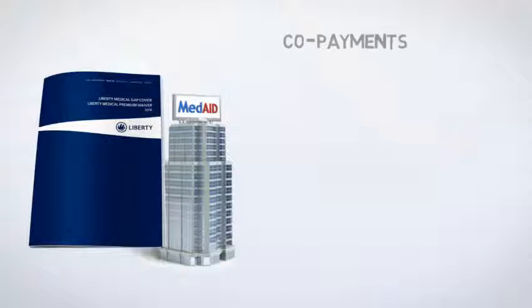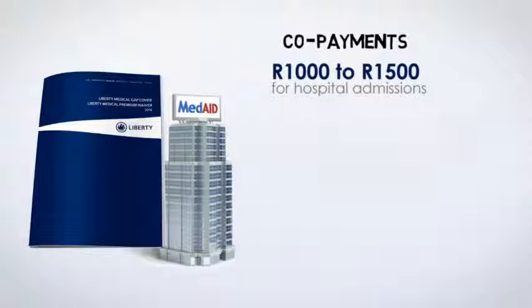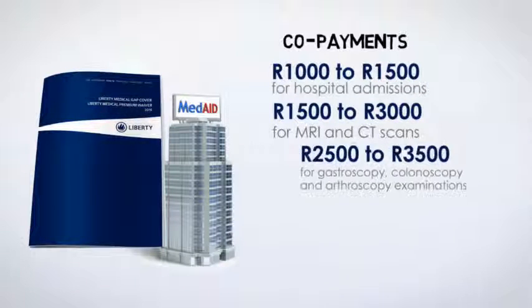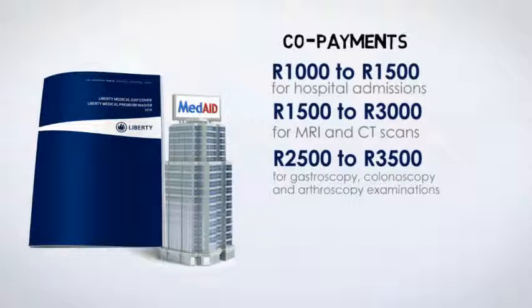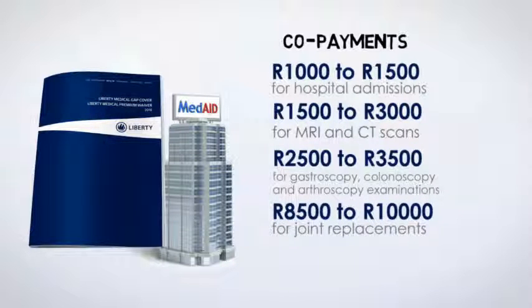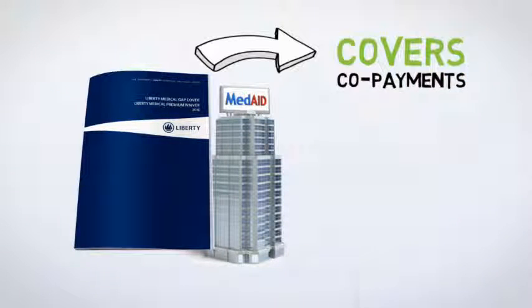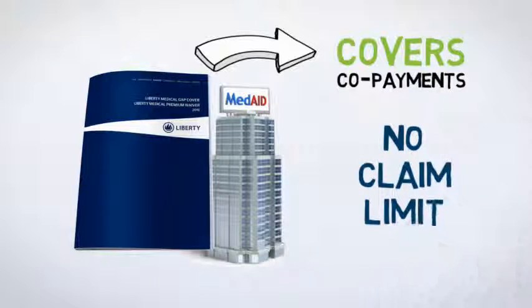Examples of typical co-payments charged by medical schemes are: R1,000 to R1,500 for hospital admissions; R1,500 to R3,000 for procedures like MRI, CT and PET scans; R2,500 to R3,500 for gastroscopy, colonoscopy and arthroscopy examinations; R8,500 to R10,000 for joint replacements; and R6,500 to R7,500 for abdominal, spinal or back surgery. Your Gap Cover policy covers these co-payments with no maximum claim limit.